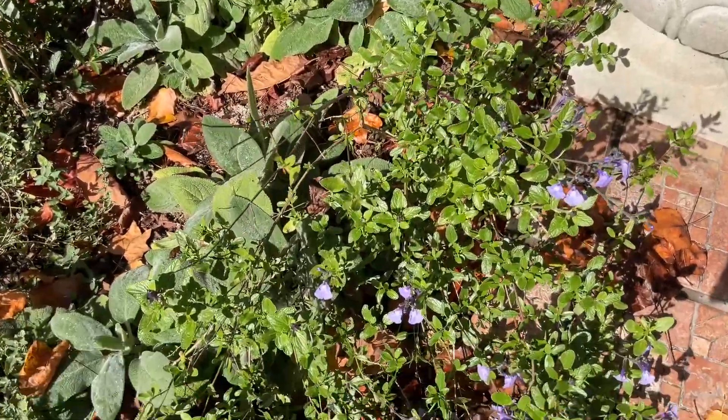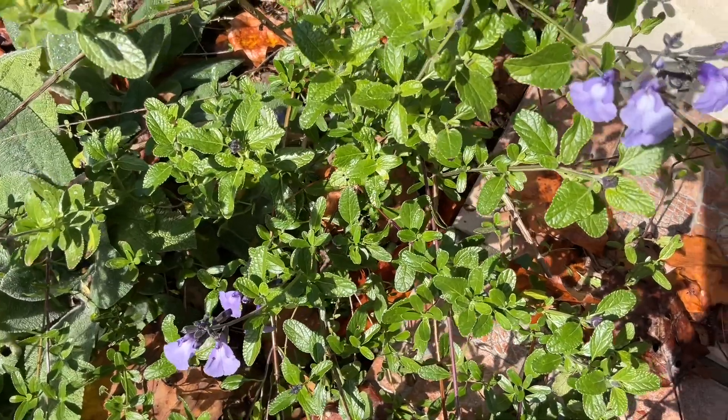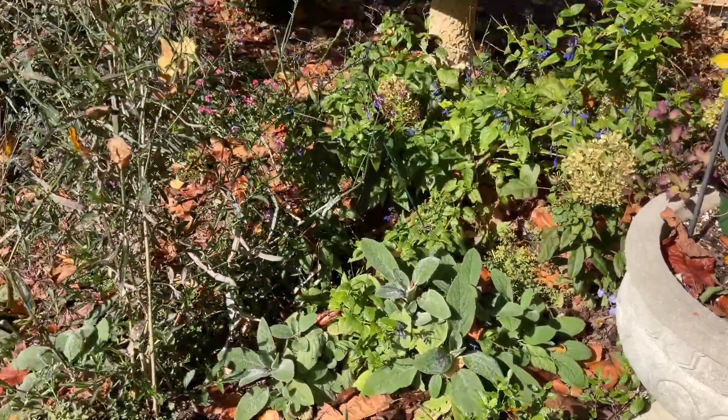This is a pretty little salvia. Hopefully all of this will make it through the winter — I don't know.